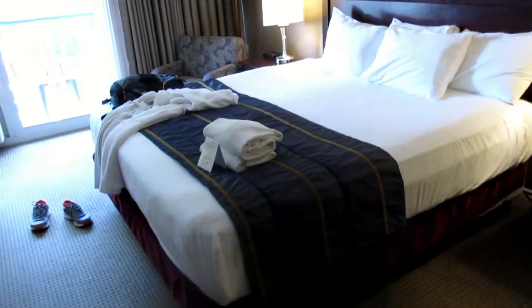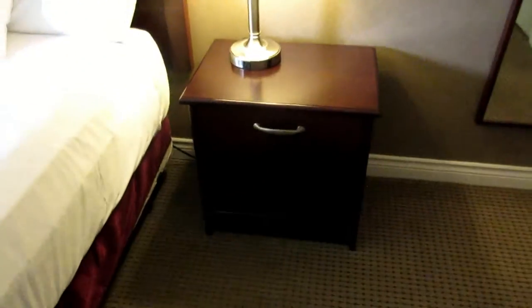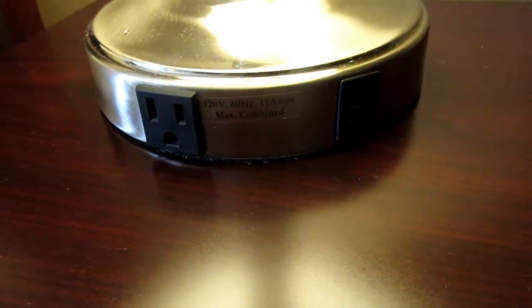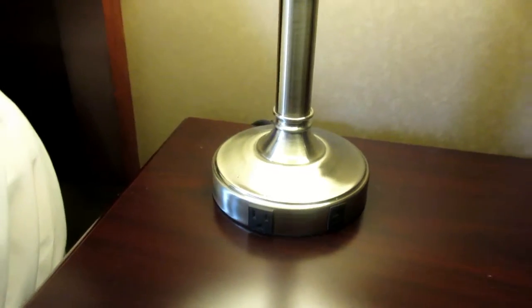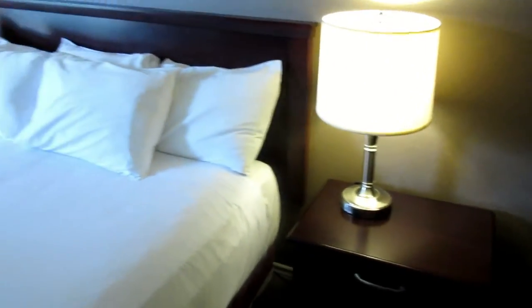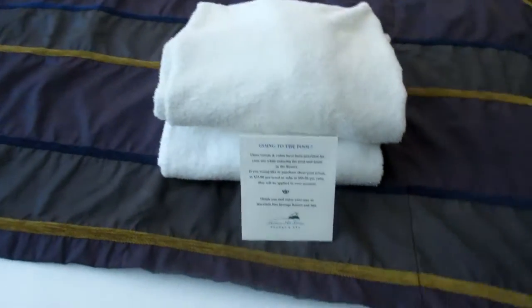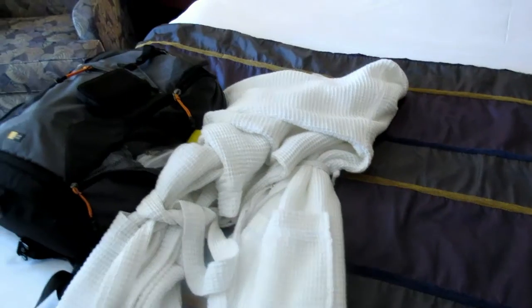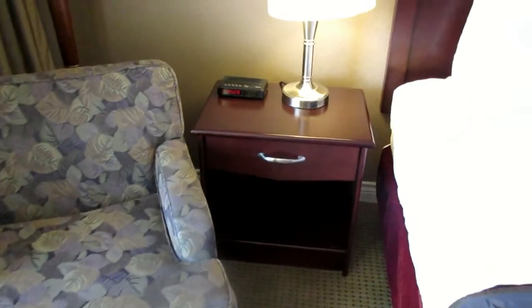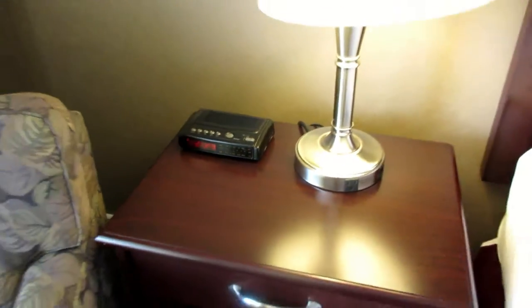There is the large king-size bed flanked on either side by the bedside table and lamp. Something I noticed is there is a power outlet as well as a LAN port at the bedside table for your connected devices. There is also Wi-Fi on the property, which I believe is complimentary. There are power outlets on both lamps, which is quite helpful. Towels for the pool as well as a robe. The other bedside table also has a power outlet, a basic clock radio, and an armchair.